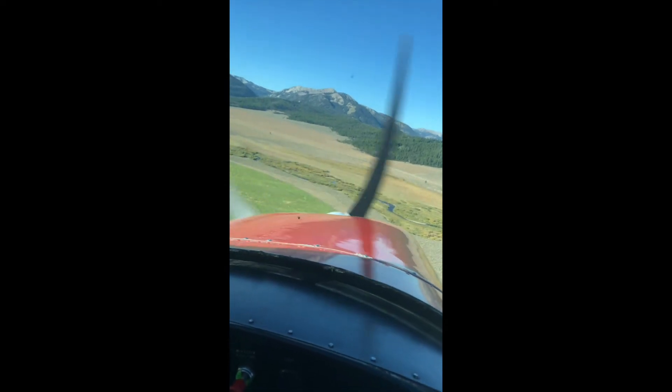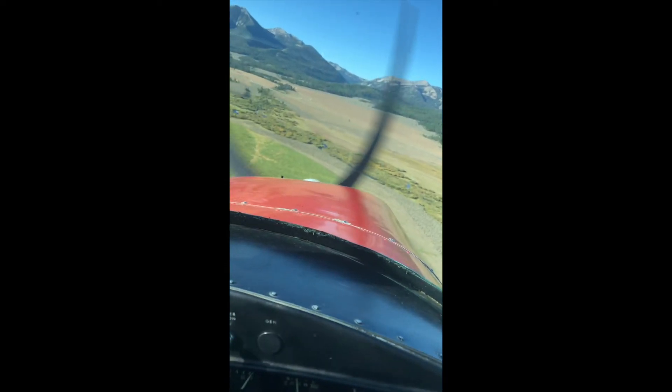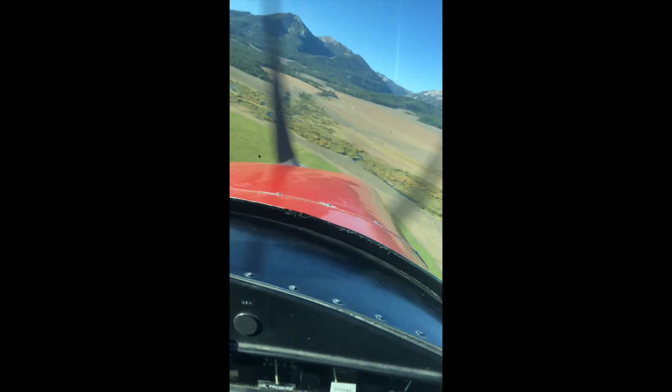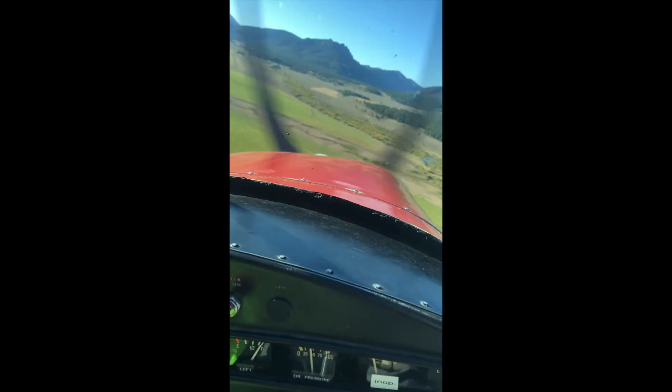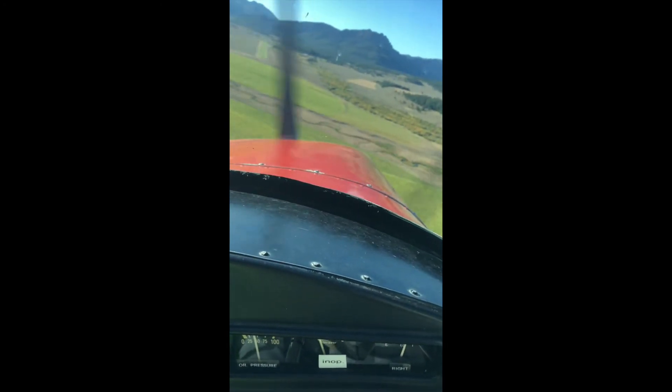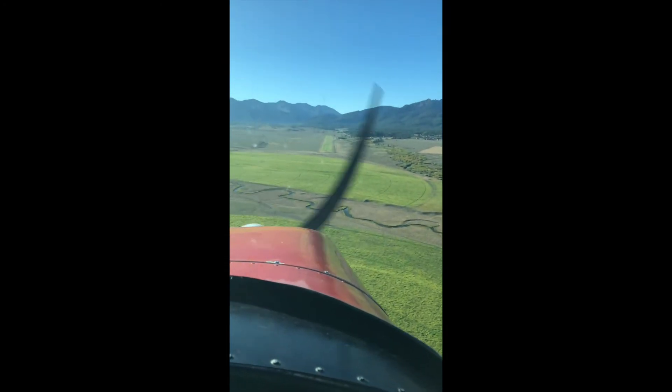This runway is huge. Beautifully maintained. Across the street is a great little restaurant — the lodge there that you can walk across to. The airport itself doesn't have gas or really any services, but it does have a really nice FBO, and there are fly-ins here quite a bit.